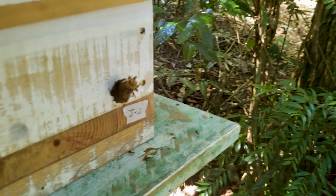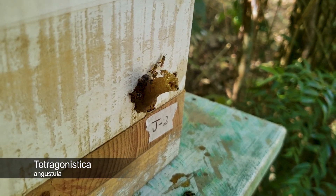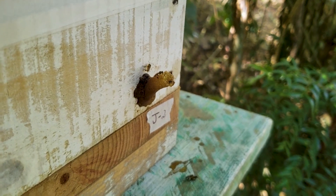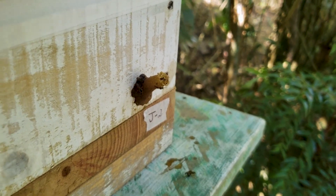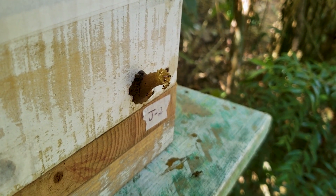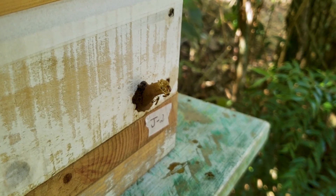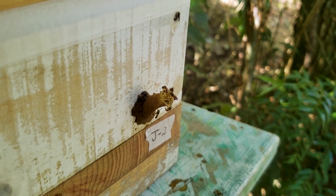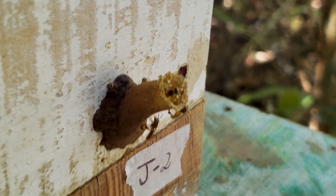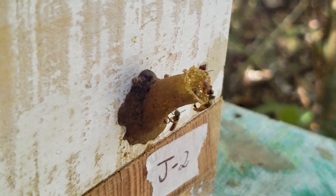This one is J2. It's a species called Jatai — that's the popular name. You saw that all the bees have flown away because of me, but they will return. They are a bit protective about their home, especially this species, so they come to defend it. These bees don't sting but they bite, and they are very small so the bite doesn't hurt.